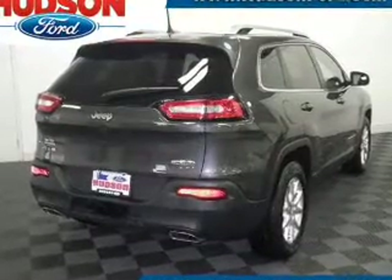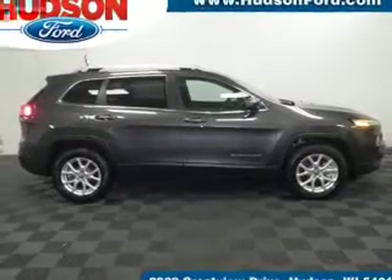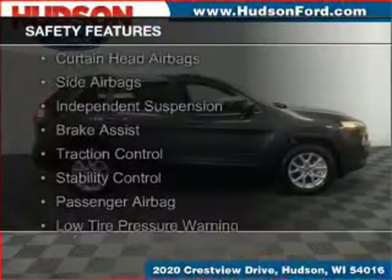A tilt and telescopic steering wheel, a spoiler, roof rails, cruise control, and keyless entry.